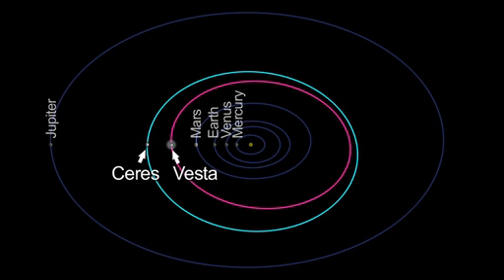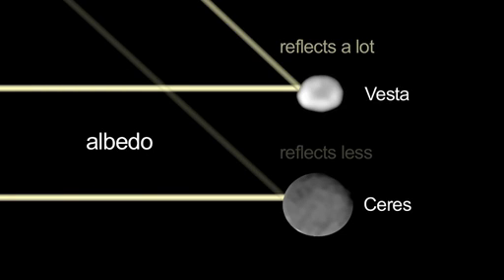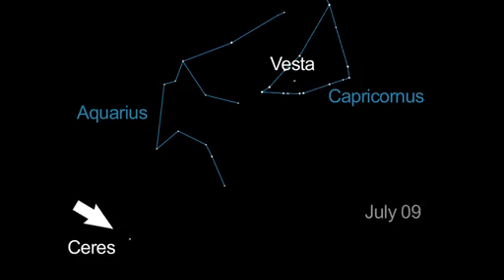Ceres, though larger than Vesta, is farther away and not as bright. You can easily spot Ceres within your telescopes next month.